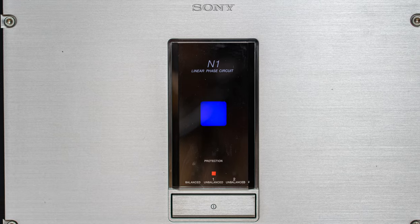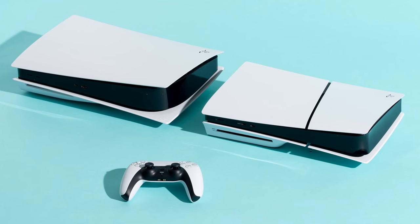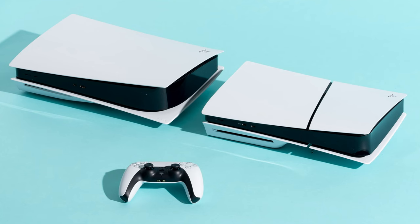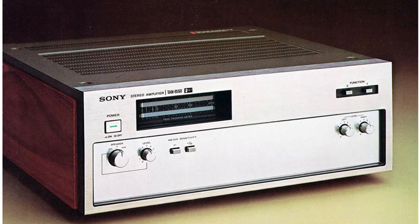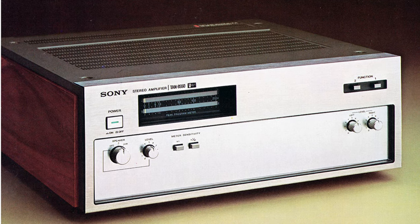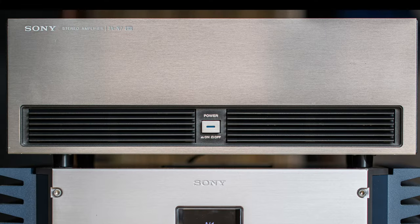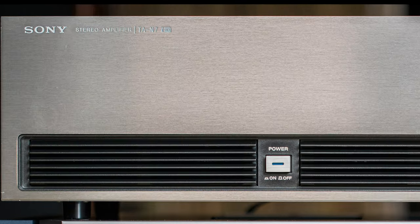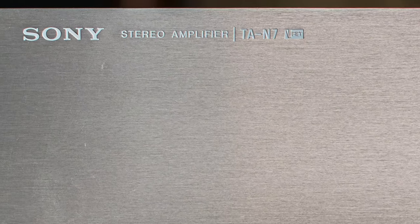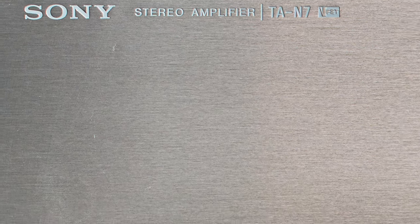Just like the TA-NR1, TA-NR10, and TA-ER1 before that, the TA-N1 was probably the most advanced high-end product Sony ever produced — but also the last. Since then, Sony gave up on quality products and started producing mass-market goods. Before that, Sony was known for their excellent high-end amplifiers since probably the 70s, when they made their competition cry. The TA-N7 was Sony's last V-FET amp, and some say it's the best amp ever produced, full stop.